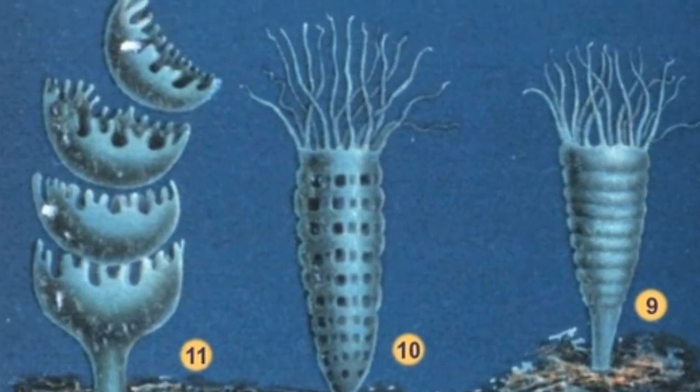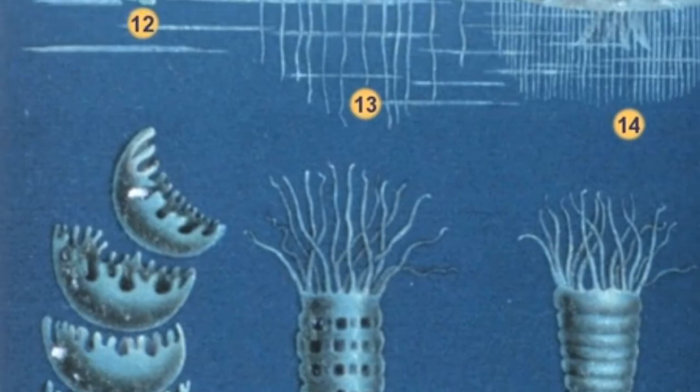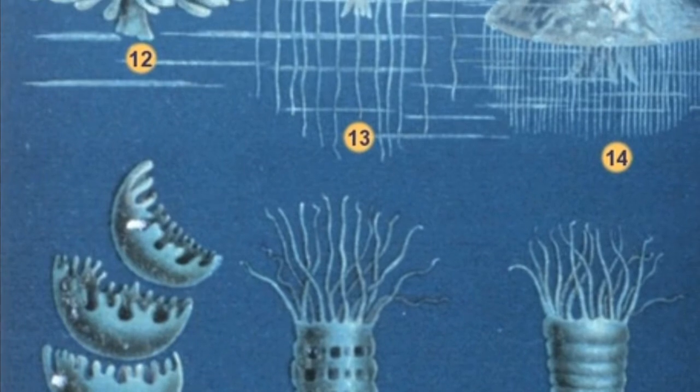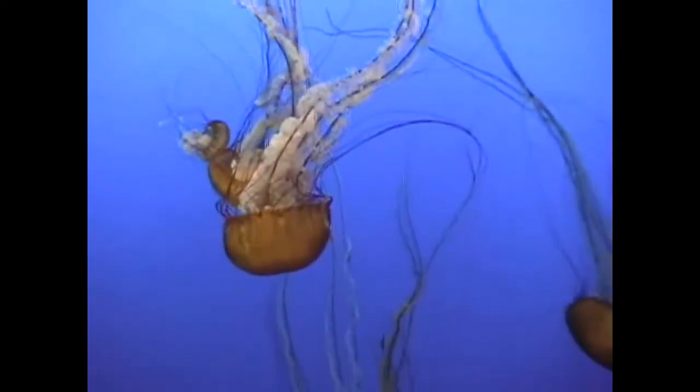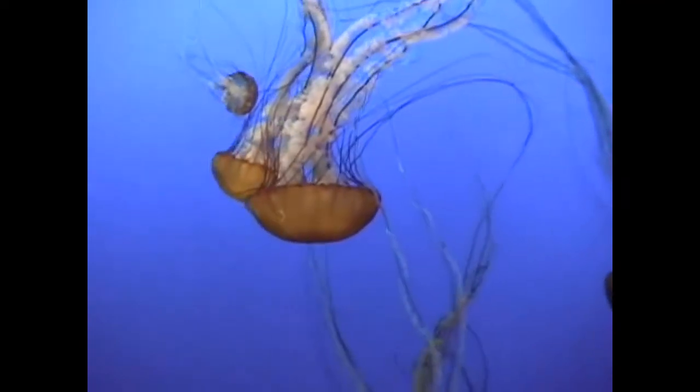Polyps reproduce asexually by budding. A polyp can produce many tiny sea nettles that rapidly grow into adults. Adult Pacific sea nettles only live about 6 months.